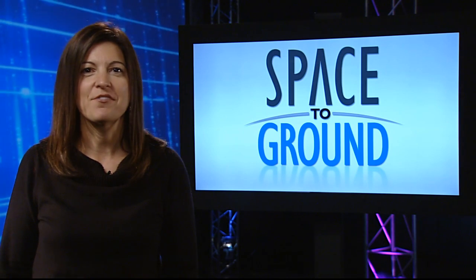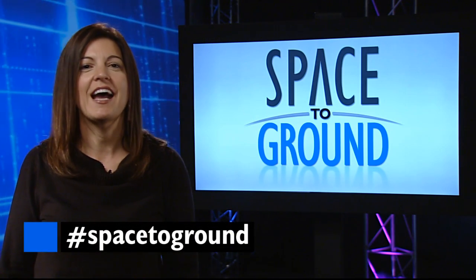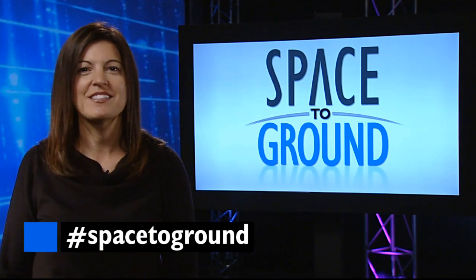We always love to hear from you. Send us your questions using the hashtag Space to Ground. We'll see you again next week.